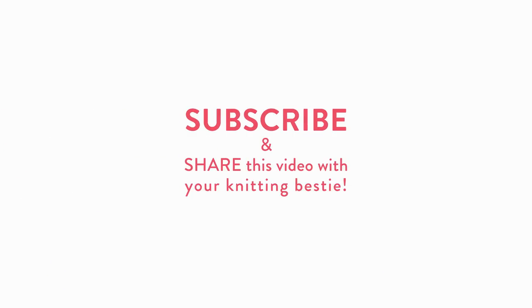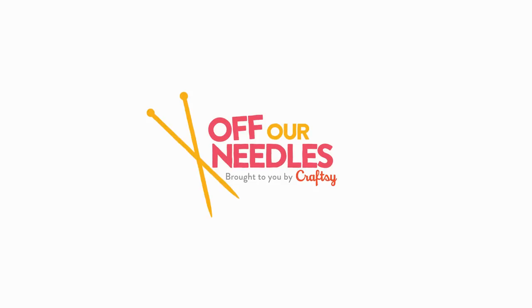So that's our Pie Day — knitting, yarny, birthdays, and dessert all in one day. We absolutely love that. Thank you so much for joining us today on Pie Day. Don't forget to subscribe and hit that thumbs up. It's time for us to have a little piece of pie, so we'll see you next time on Off Our Needles. Bye!